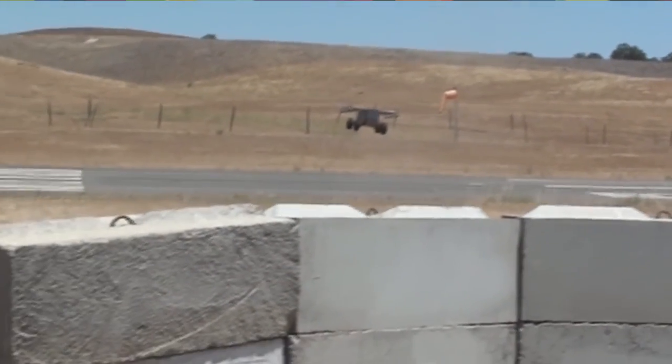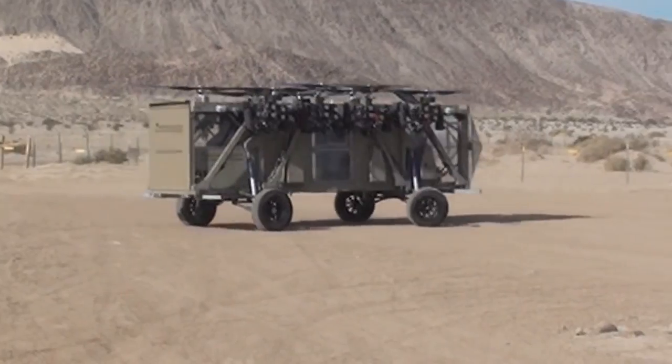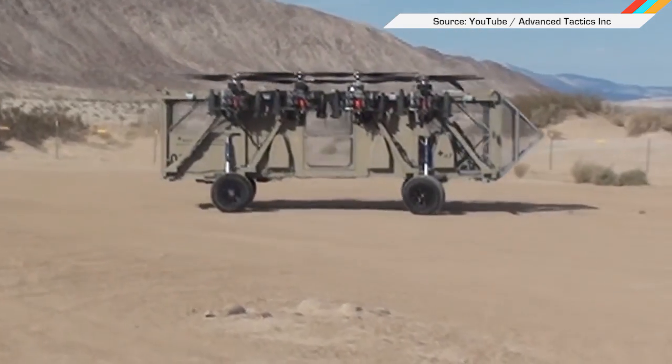The flying truck could be useful in everything from pipeline inspections to disaster relief. If only Advanced Tactics could scale this tech up and carry people, we could have flying ambulances. Oh wait, they already did.